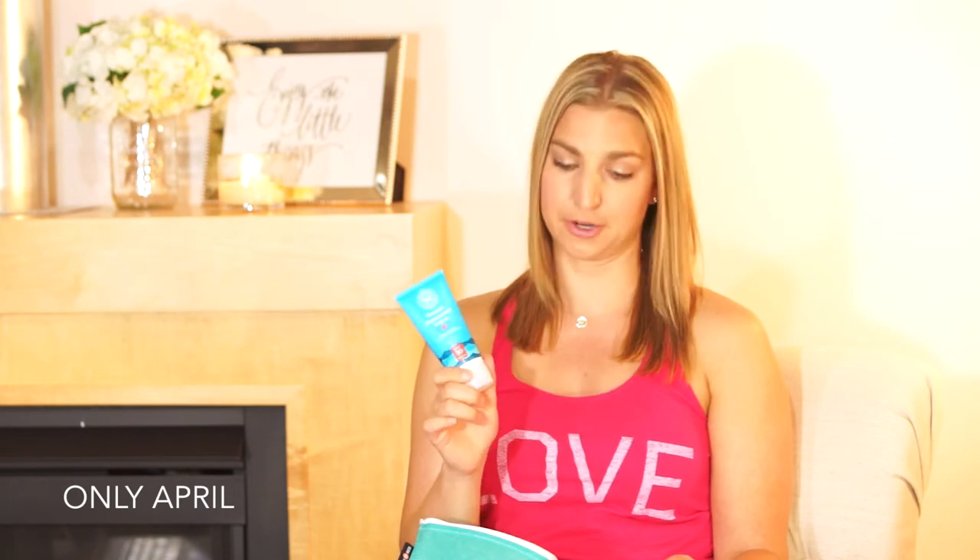While I was at Target, I also picked up the Honest Company sunscreen lotion, SPF 30 with 20% zinc oxide as an active ingredient. I haven't tried it yet, but it also rates a 1 on the EWG website, so I'm excited to try it against my California Baby products this summer.